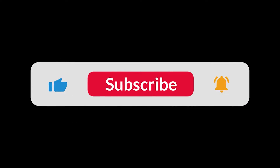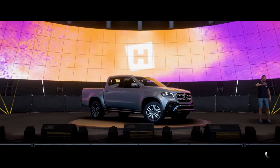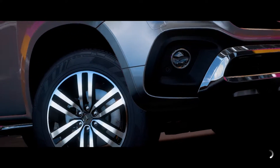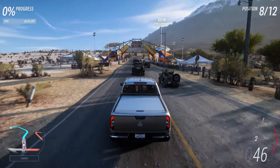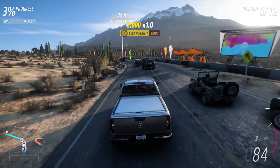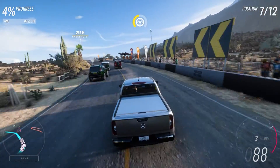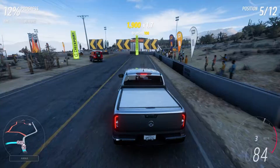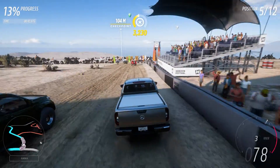So without further ado, let's start this episode. We'll be starting with a dirt race. Here we go with the Mercedes-Benz X-Class. Fun fact: Mercedes-Benz is German, but the X-Class shares its roots with Japan because the chassis it sits on is based off the Nissan Navara. Being diesel, extremely underpowered, and weighing more than two tons, this pickup truck is not fast at all.